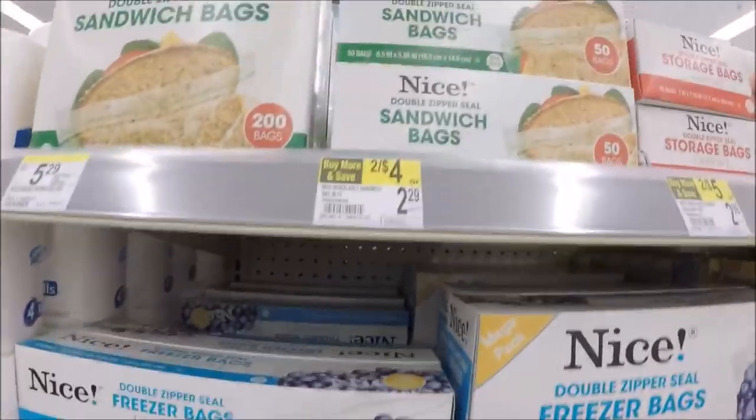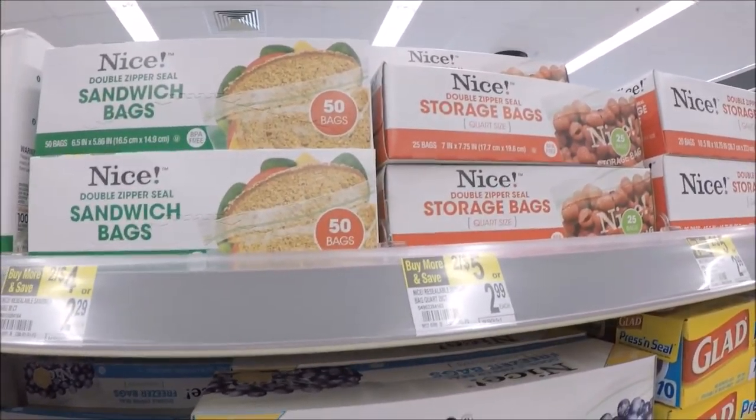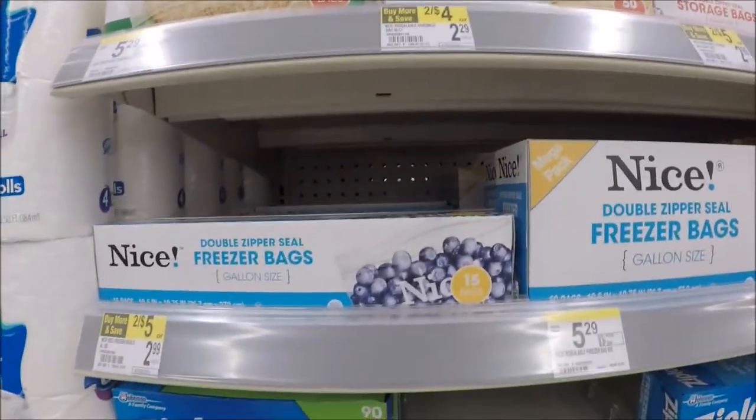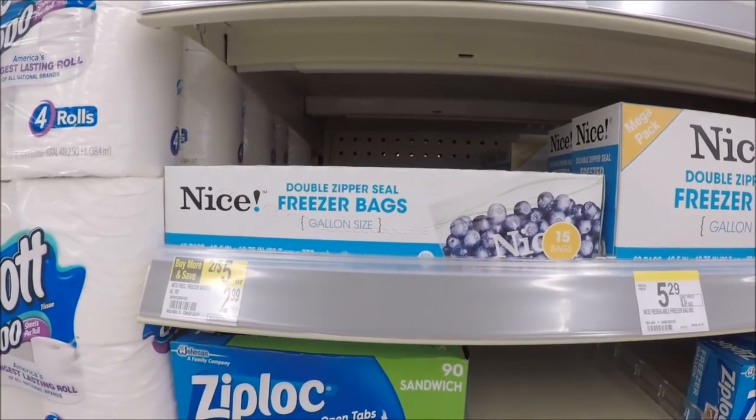Don't forget that Nice storage bags are on sale for $0.99 each with your in-ad coupon. There is a limit of four. You have to scan the in-ad coupon or they'll ring up full price, so make sure you do that and they will be $0.99, limit four.